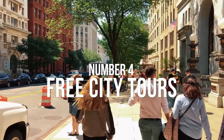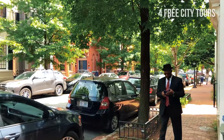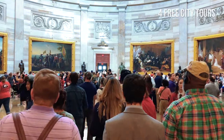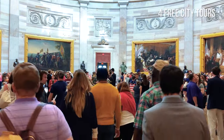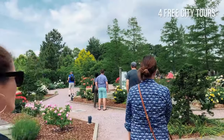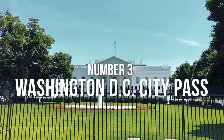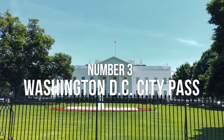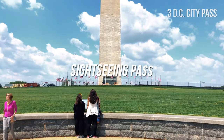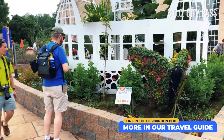Number 4: Free city tours. A great way to discover Washington, walking tours are organized by professional guides who know a great deal about the city's rich history. Some providers even offer free and pay-what-you-wish tours. See our travel guide for links to websites of free guided tours and other interesting tours of DC. Number 3: Washington DC City Pass. There are two city passes to choose from in Washington: the Sightseeing Pass and Go Washington DC. See our travel guide for current prices and links.